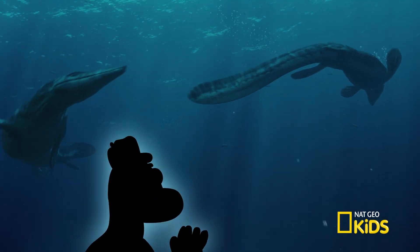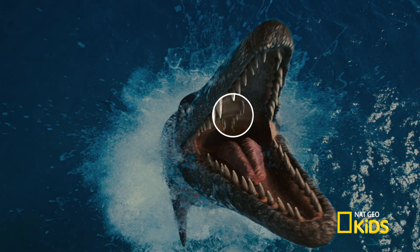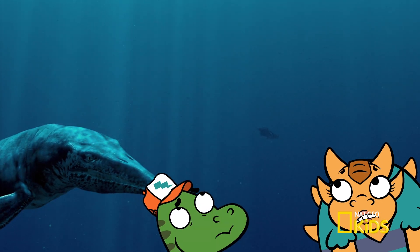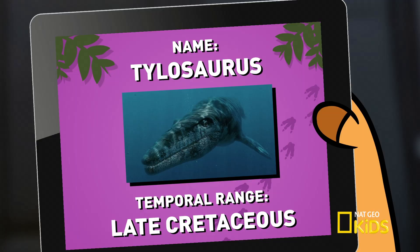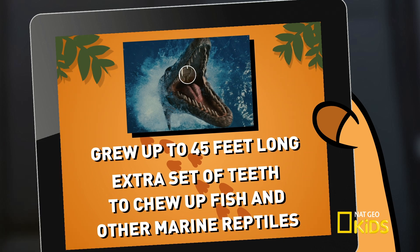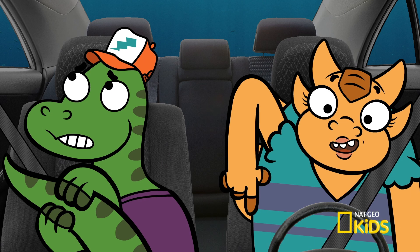We come in peace, but if you must — Tylosaurus ate other marine reptiles, sea turtles and fish, even big ones like sharks. To accommodate its many tastes, it sported an extra set of teeth in the roof of its mouth, perfect for holding on to slippery prey. Before we get out of here, let's break down the facts about Tylosaurus: a giant marine reptile, grew up to 45 feet long, extra set of teeth to chew up fish and other marine reptiles. We'd better blast off before he gets hungry again — hold on to your tail, here we go!